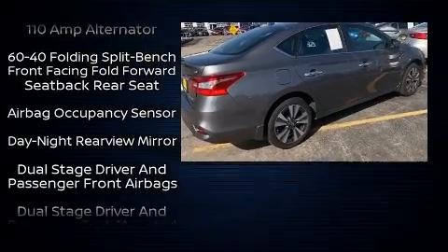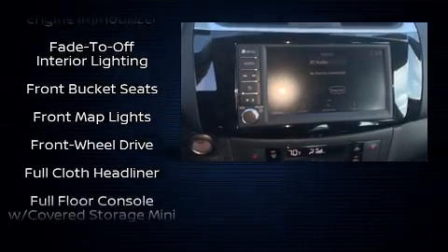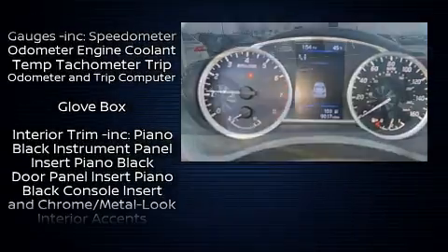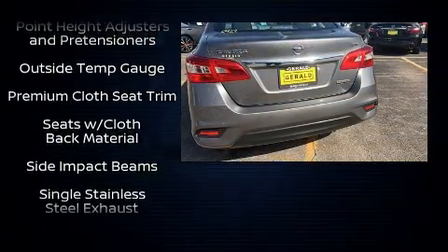Nissan ensures the safety and security of its passengers with equipment such as dual front impact airbags, head curtain airbags, traction control, brake assist, a security system, and ABS brakes. For added security, dynamic stability control supplements the drivetrain.